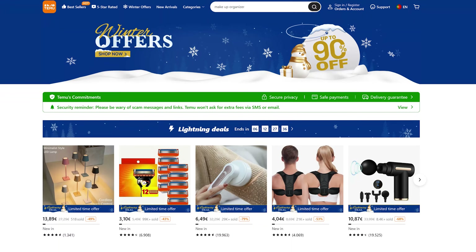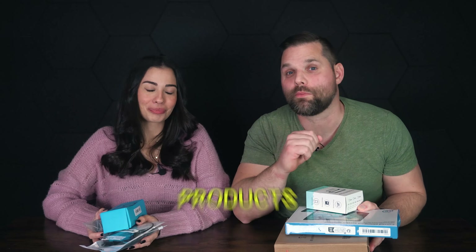We spent $66 at Temu to find the top rated, most random products, and today we're gonna see if they actually work.